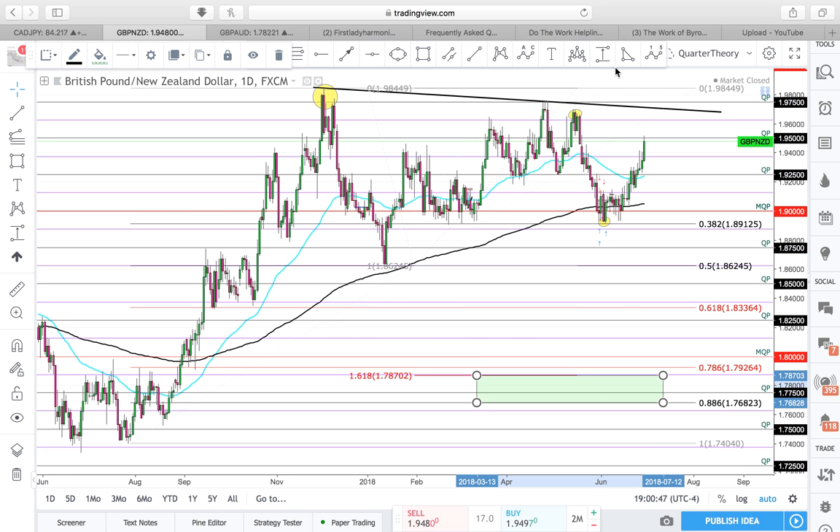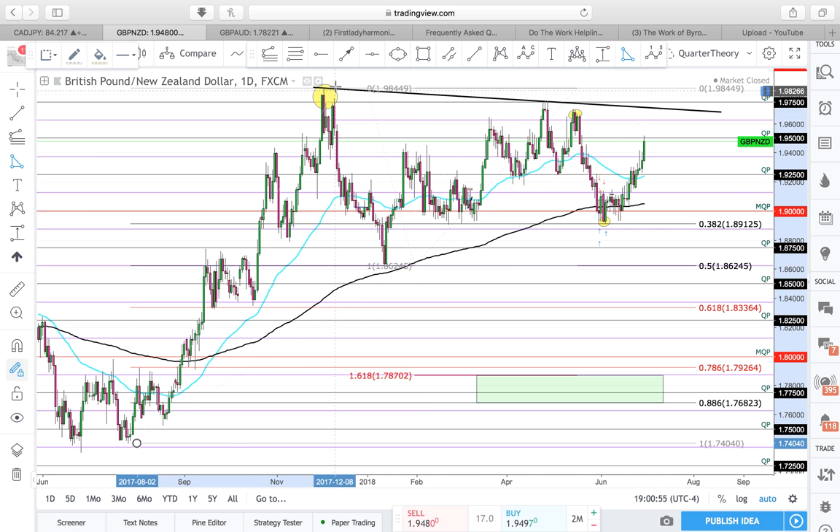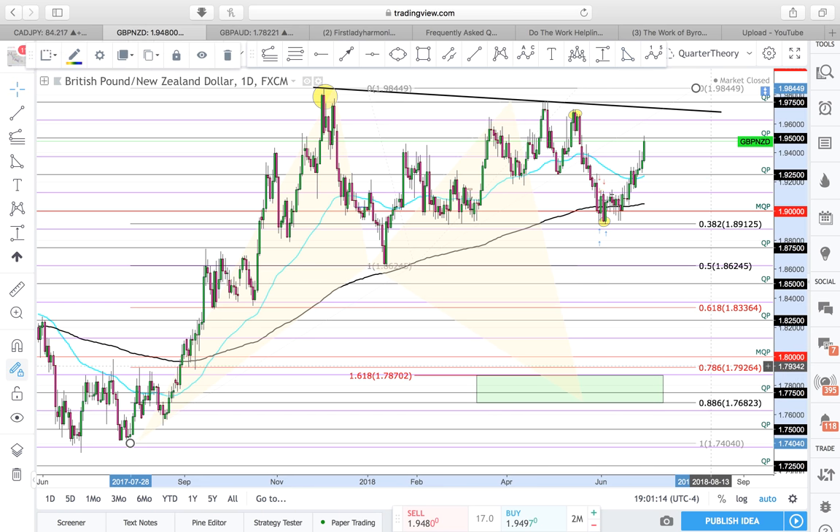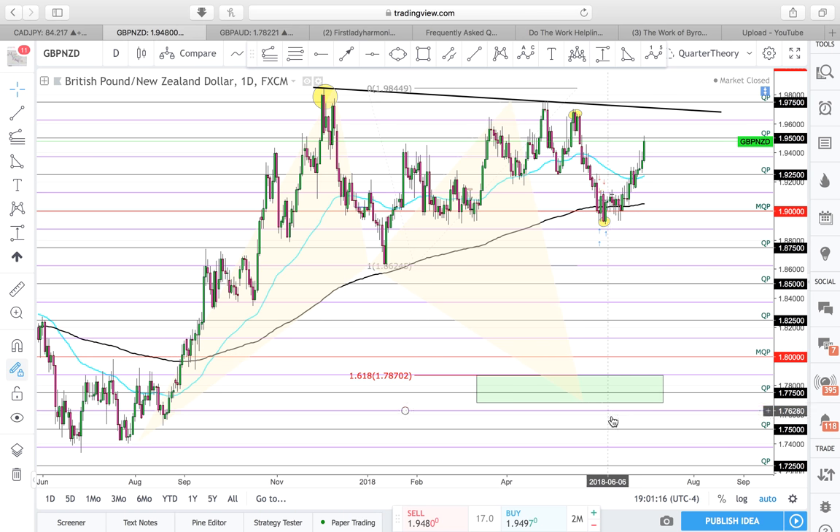I'm going to draw in the actual harmonic as to how it would look as it plays out — X, A, B, C, D. So there's your harmonic pattern right here.